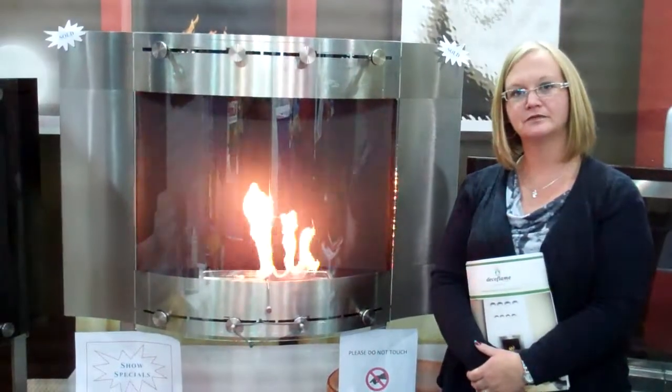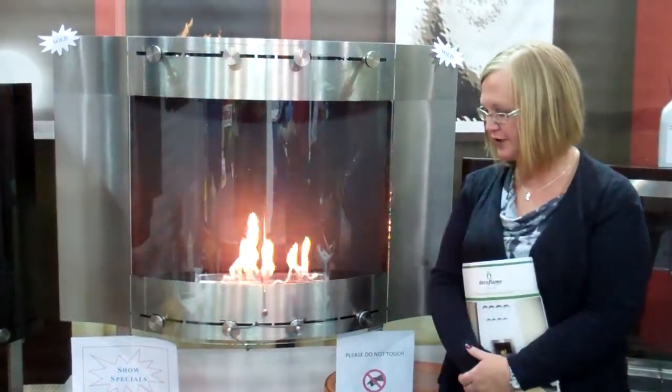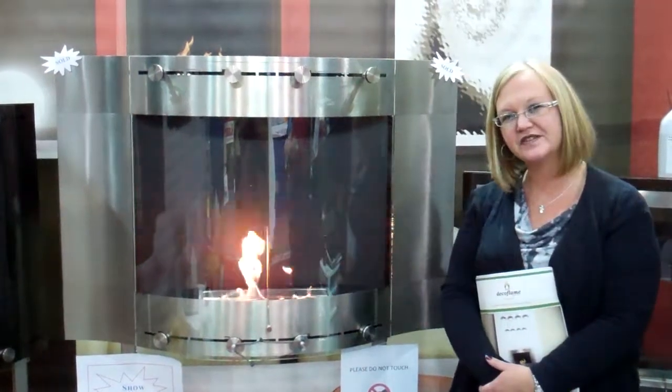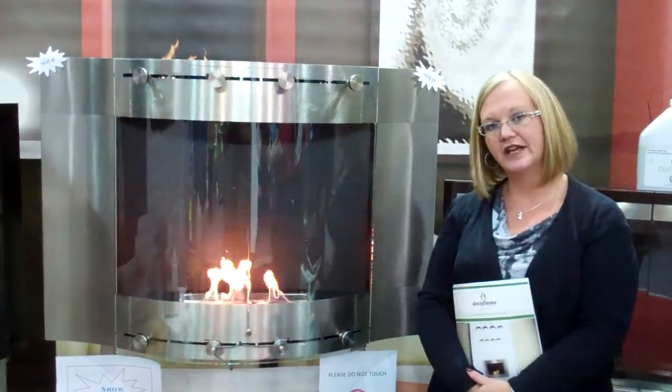Terrific. Is this the first time at the spring show in Cornwall? Yes, it is. We're the exclusive dealer here in Cornwall, so we're showcasing it. It's very good for people in apartments and condos who can't have ducts, and for anyone who wants to add a little bit of extra ambiance to their rooms.